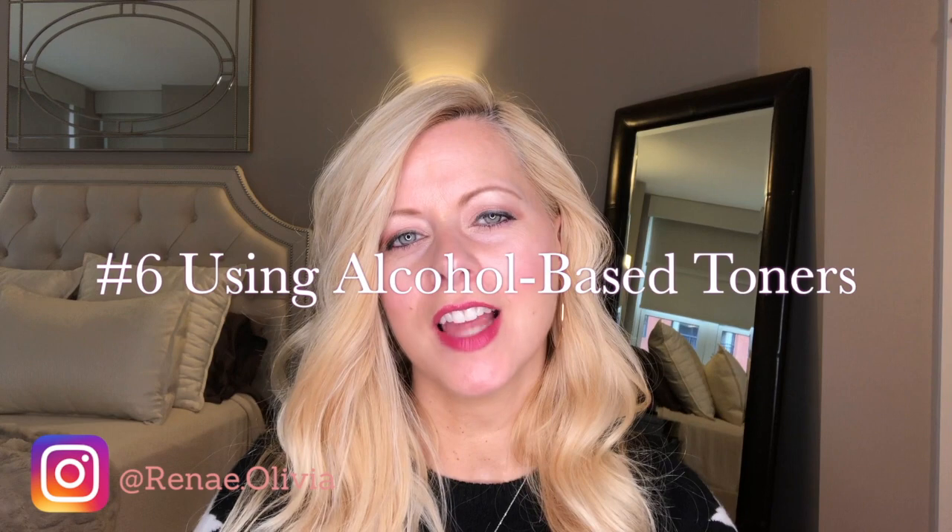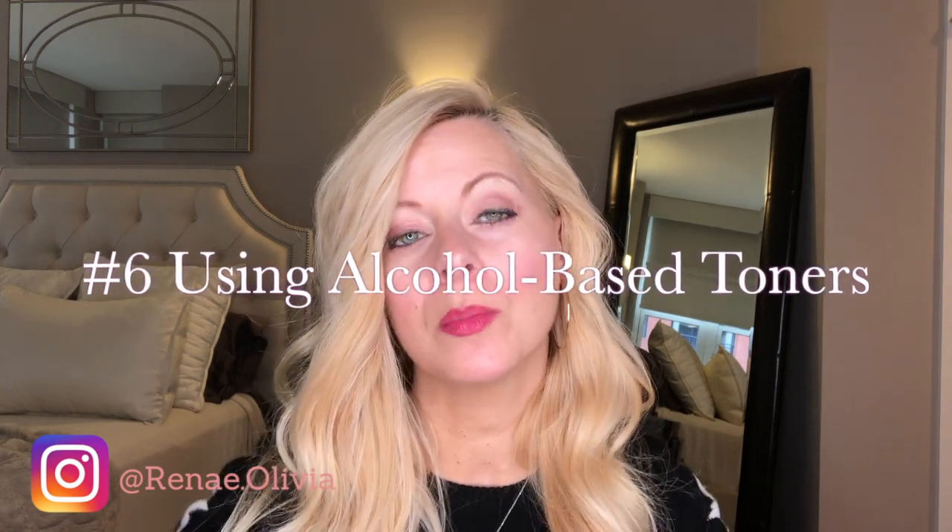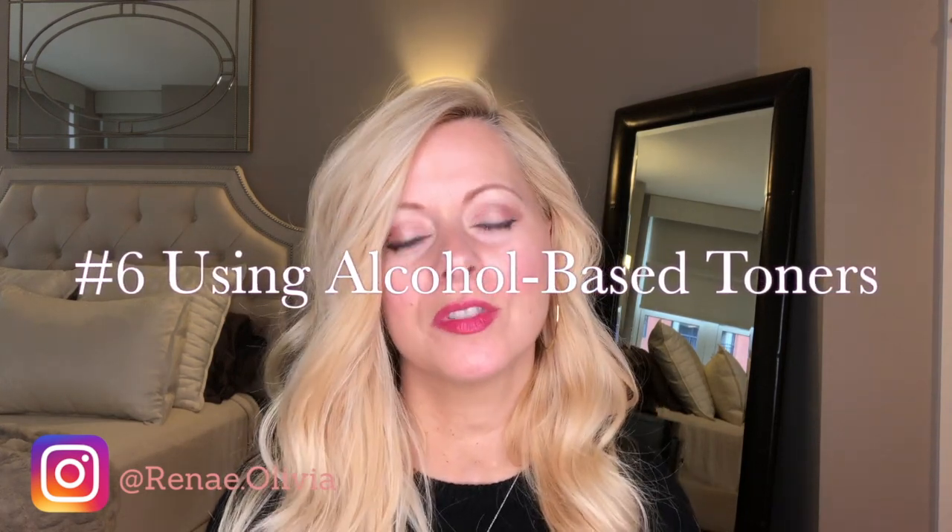Number six is using alcohol-based toners or completely disregarding toners in your skincare routine. Use a toner and make sure it's alcohol-free — alcohol is very drying. After cleansing, an alcohol-free toner gives your skin a drink of moisture right before you apply the rest of your skincare products. The one I'm using right now is the Fresh rose water toner, and I love it — it's alcohol-free.